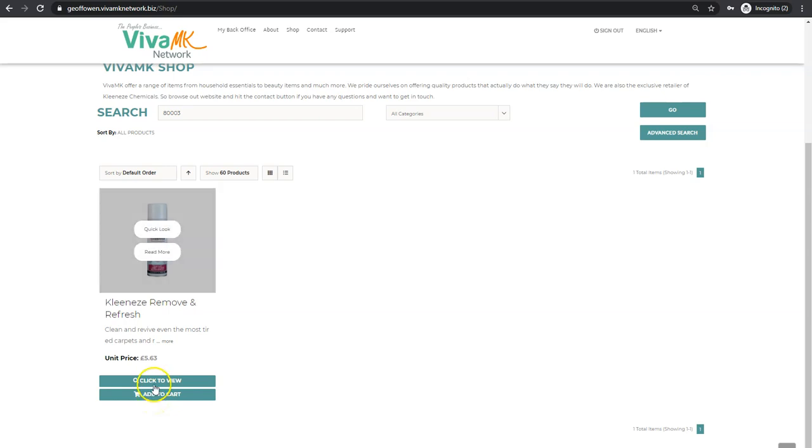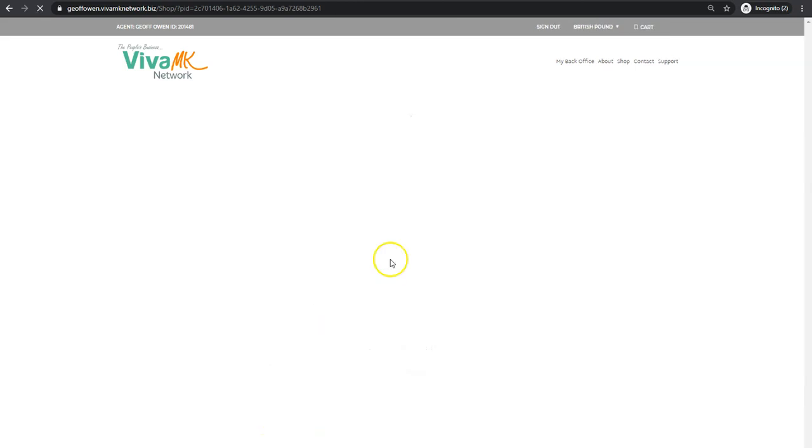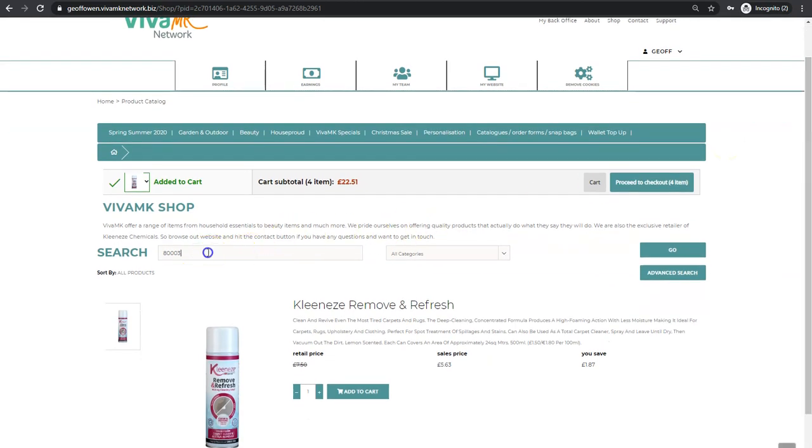If you only want one of that item, just click 'add to cart'. I've found the quickest way is to click 'view' — that opens it up, and then you can change the quantity on that and add to cart, rather than going into the cart and changing the quantity there. So that's that one done.